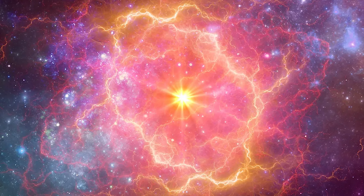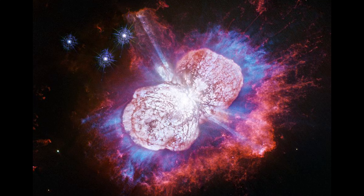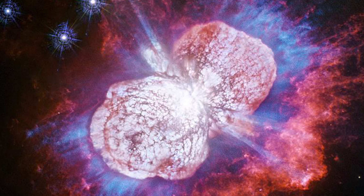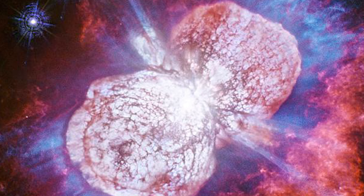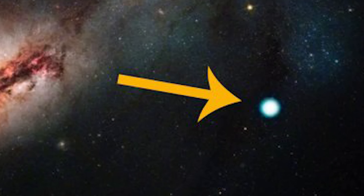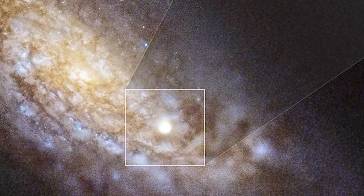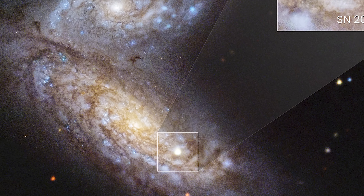This amount of energy can be equated to that which the sun has been giving out since it came into existence. This form of explosion has the capacity to shine with brightness equivalent to that of 10 billion suns. Supernovas have the capacity to outshine the whole galaxy before they start fading after several weeks.